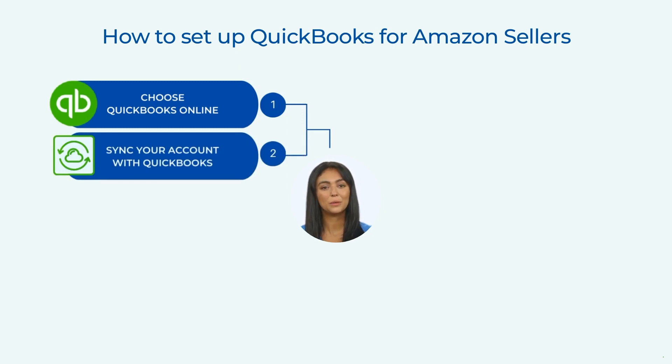Sync your Amazon account with QuickBooks. You can use third-party apps like PayTracker to automatically import your Amazon transactions into QuickBooks. These apps use API — application programming interfaces — to connect Amazon and QuickBooks.